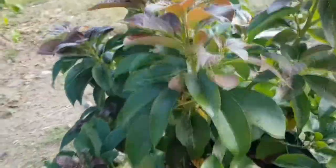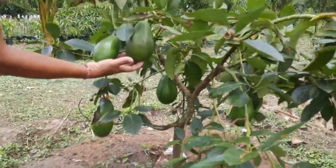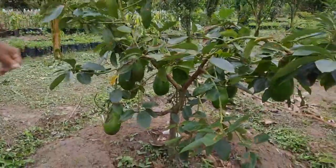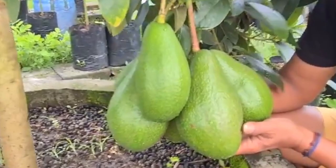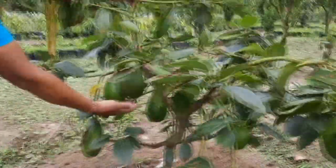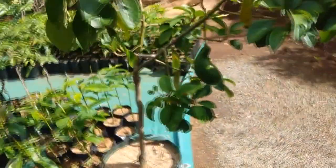Bagi Anda yang sudah terlanjur menanam atau hendak menanam Alpukat yang satu ini, Anda tidak perlu khawatir. Walaupun warna kulit buahnya tidak merah, namun jenis Alpukat Red Vietnam masih tergolong Alpukat yang unggul karena beberapa alasan: yang pertama, buahnya memiliki ukuran yang besar; dua, rasa buahnya enak; tiga, pohonnya bersifat genjah; empat, cocok untuk tanam lampot.